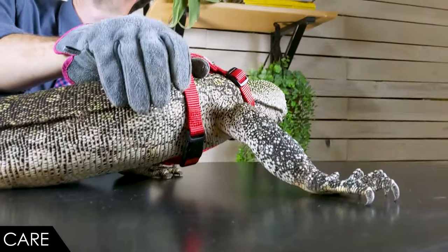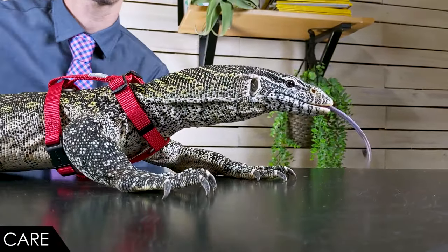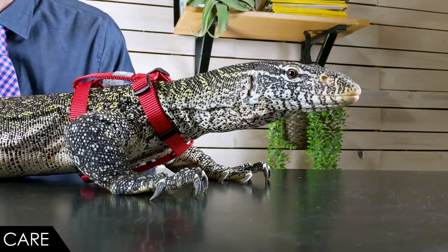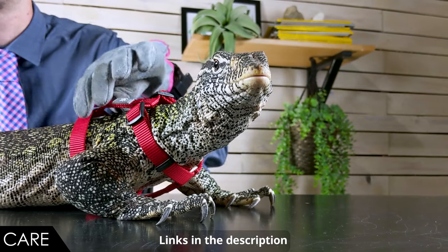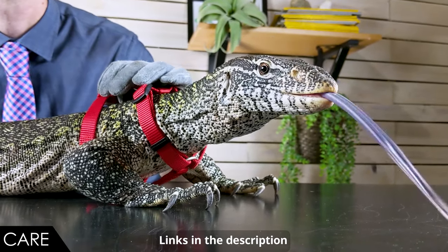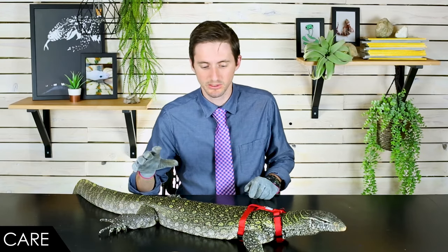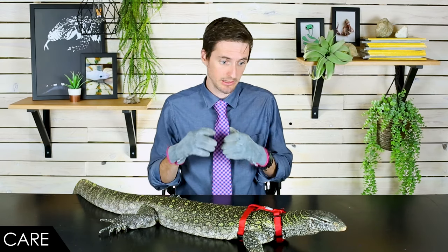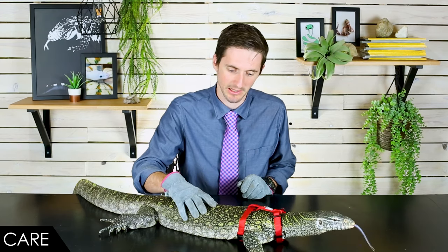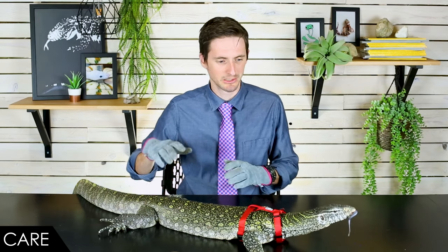They will eat just about anything that's ever tried to move around — any sort of animal, alive or dead, that they could potentially swallow or tear apart and swallow, they will probably try to eat it. This includes things like insects, rodents, eggs, fish — a balanced diet with as many different things as you can offer would be best for them. They are very willing feeders and will eat lots of different things, so one thing to be aware of is just keeping their weight in check. It's easy to let your Nile Monitor get really obese, and that's not going to be healthy for them at all. You see some Nile Monitors that are the same length and weigh four times as much. This is a really healthy weight you're seeing right here.